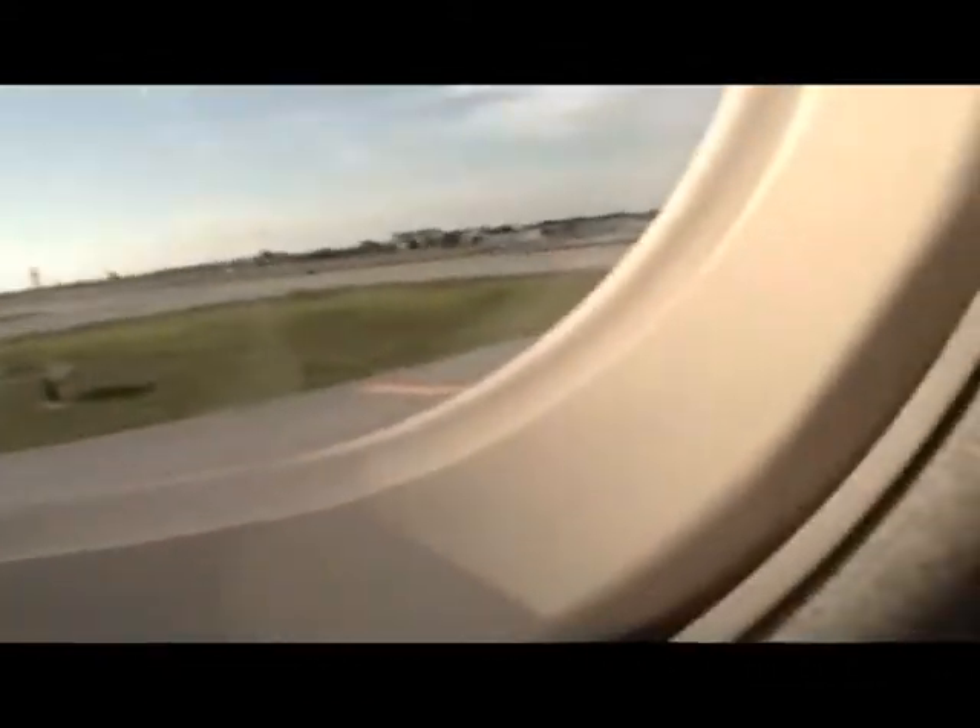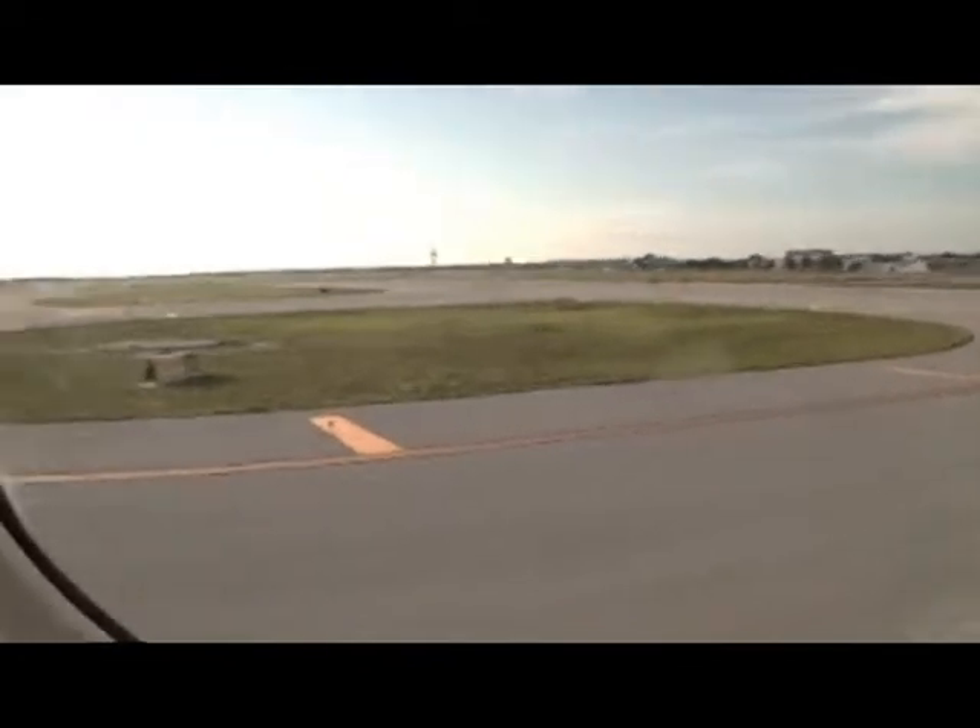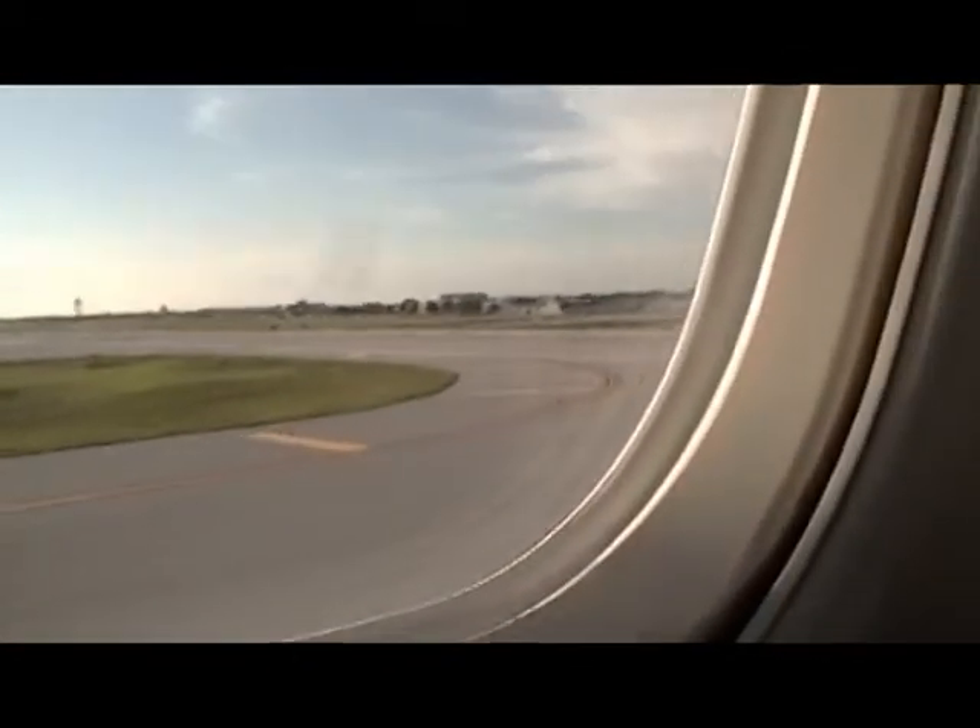Runway 32, heading up direct IFR to John F. Kennedy. Goodbye, Florida.